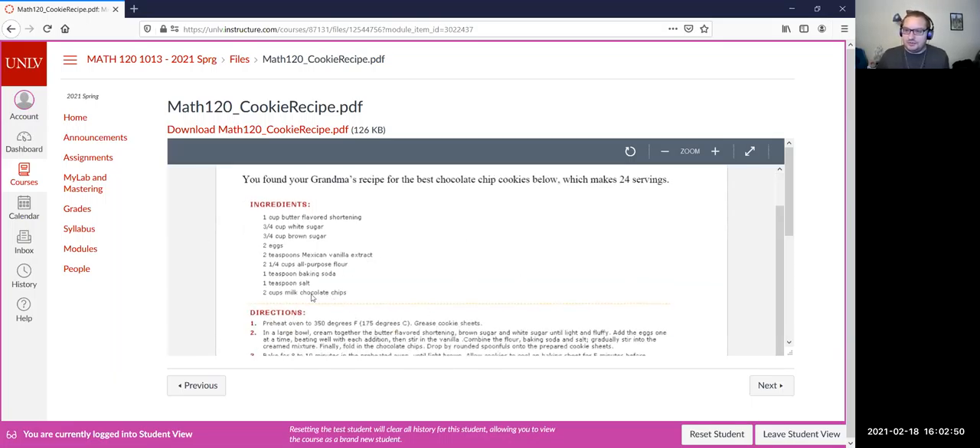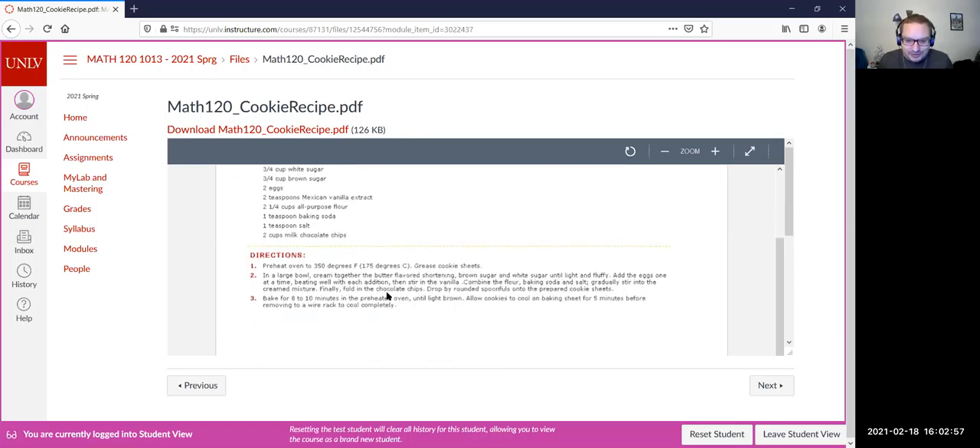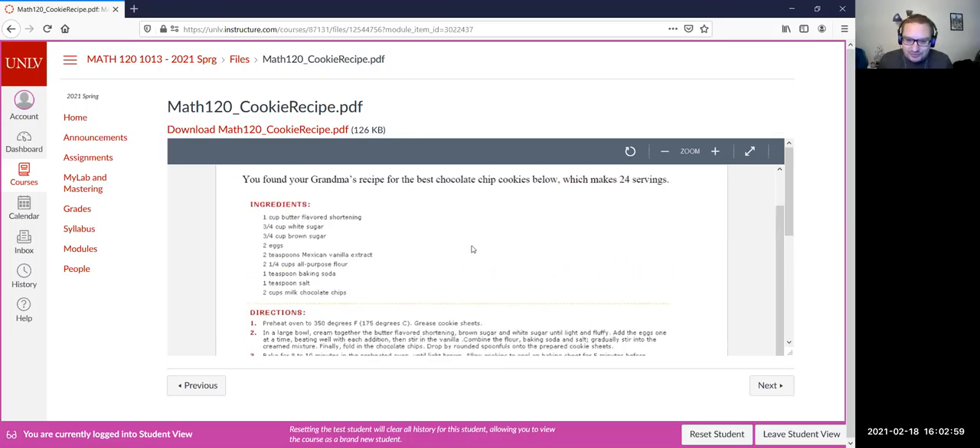To be honest, I'm not really a baker. I haven't tried this recipe myself and I'm actually not even sure if it is a real recipe. So I'm not sure if I would be brave enough to try it, but it is there. That's the recipe we're referring to in question seven, and we'll be going through that today.